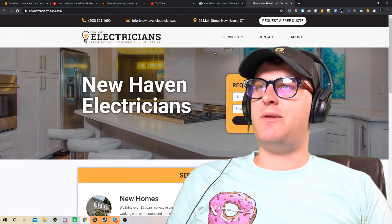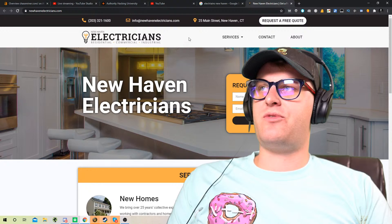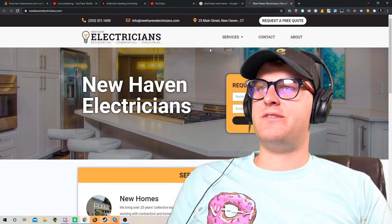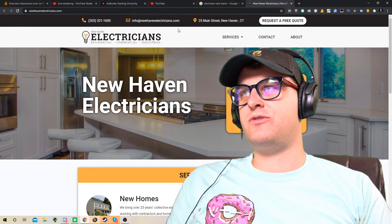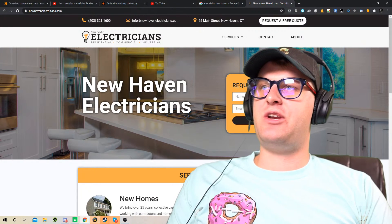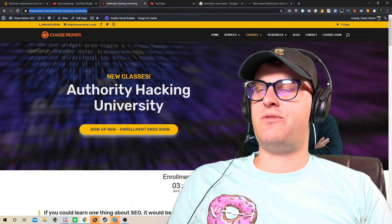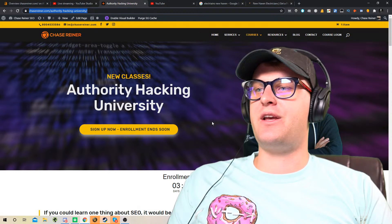I just want to mention really quickly — the classes that I did with Darren and a few other people, we had about 70 people join the first local classes. We're doing a sequel, and in the sequel we're doing the authority hacking. It's closing in three days, the enrollment, and we're going to do some more live Zoom trainings.